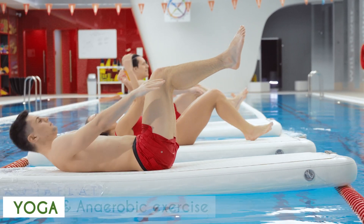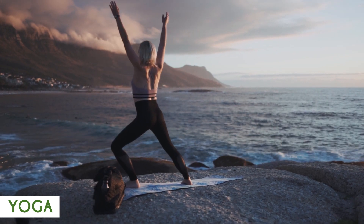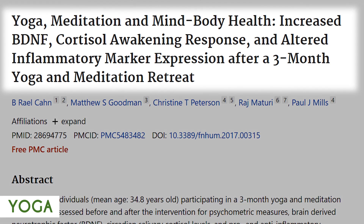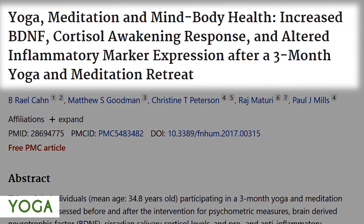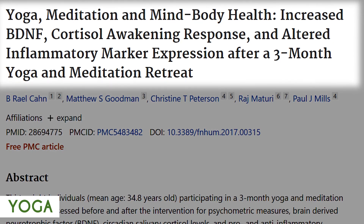Yoga training or general yoga practice can also help to raise BDNF levels in the brain. Similarly, it can also increase anandamide — the body's endocannabinoid, or bliss molecule — which can help improve mood and build up stress resilience.